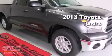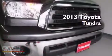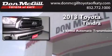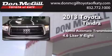This is a brand new 2013 Toyota Tundra. This truck has a six-speed automatic transmission and a 4.6 liter V8.